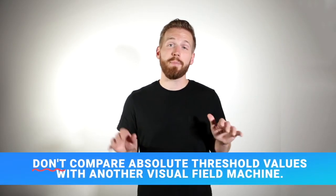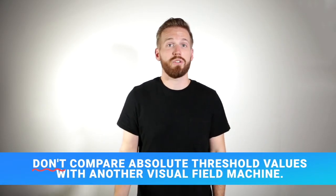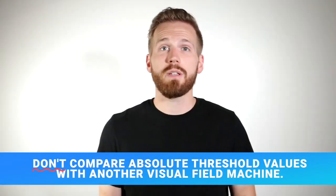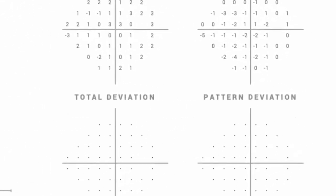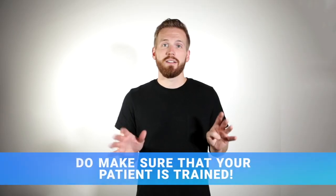Number eight: don't compare absolute threshold values with another visual field machine. Keep in mind that if the lenses get too dirty it will affect your test results. While you should certainly compare your Virtual Field results to Humphrey or other devices when migrating patients across platforms, make sure you're looking at the right numbers. The absolute threshold values in the top-left graph are scaled differently between different companies, so you should always compare total and pattern deviation graphs to check for changes in the patient's vision.